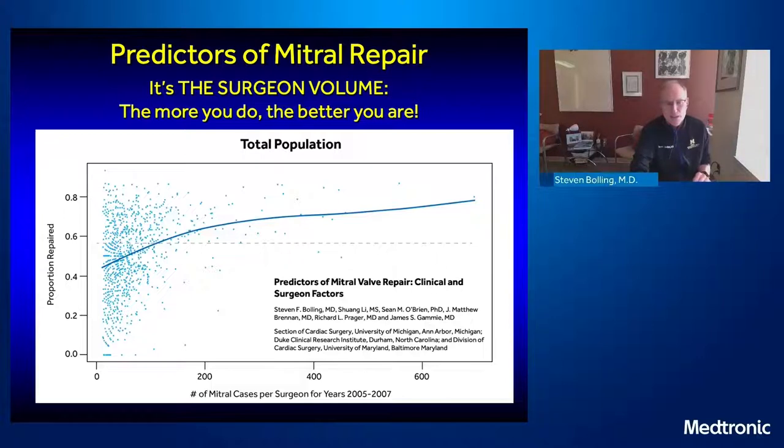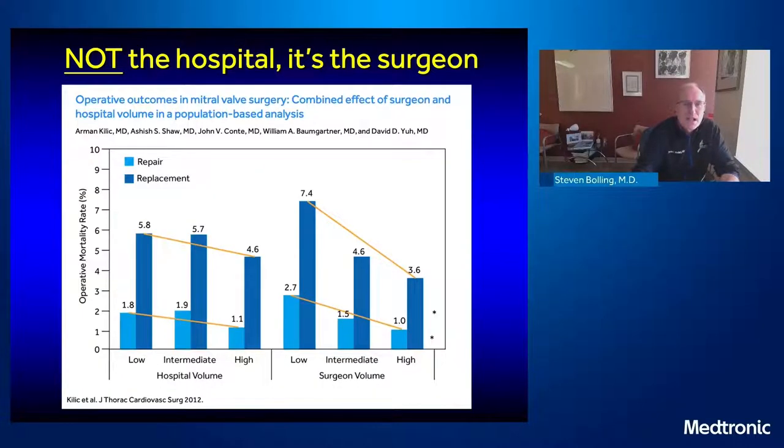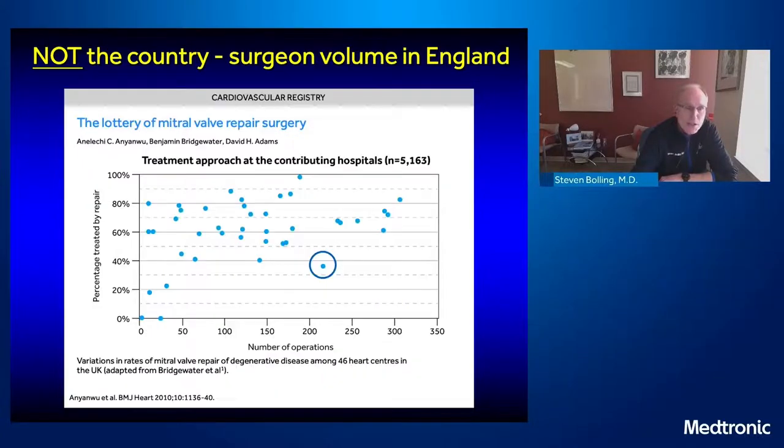It's really the 10,000-hour rule — you have to do a lot of it to be good. It's not the age of the patient; it's really the surgeon volume that determines mitral valve repair. In the Medicare population, you can see from Christina Vasileva's paper that it's not the hospital — the surgeon effect overwhelms any hospital effect. You're not operated on by a program or a building; you're operated on by a man or a woman surgeon who is going to do your mitral valve repair.